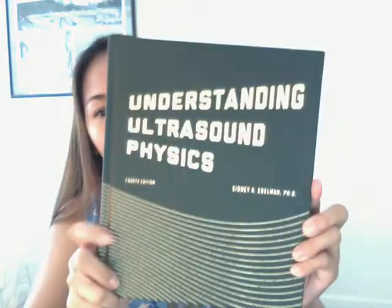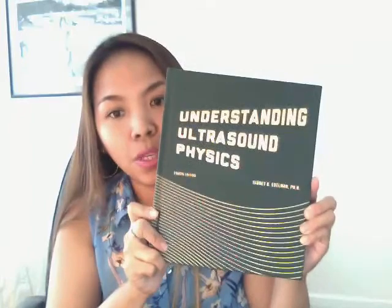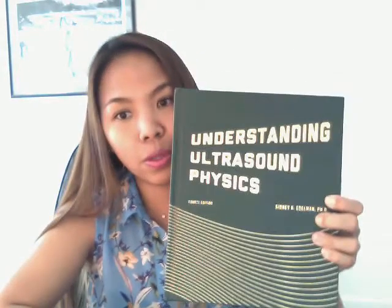Another item is my book, 'Understanding Ultrasound Physics' by Sidney Edelman. This is the book we use for my physics class, and it's also the book we'll use to review for our physics registry exam next semester, so it serves as a review book as well.